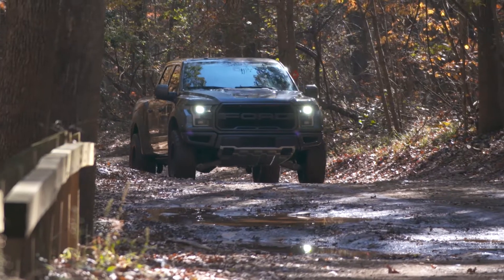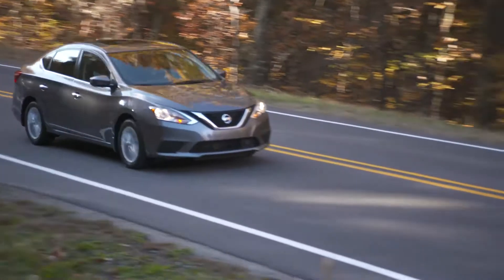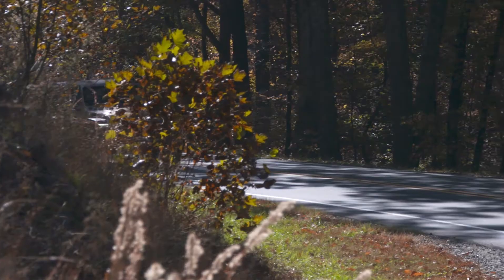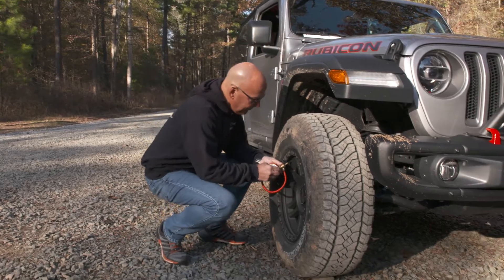So it's no surprise that tire pressure influences many important characteristics of vehicle performance, such as driving comfort, directional stability, cornering and braking grip, plus the general handling behavior. Almost everyone knows that it's important to keep your tires properly inflated.